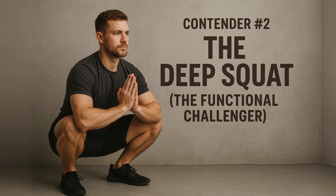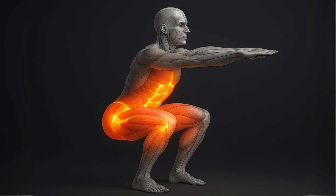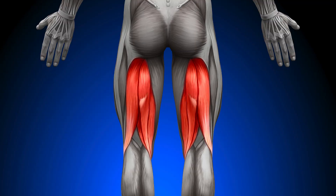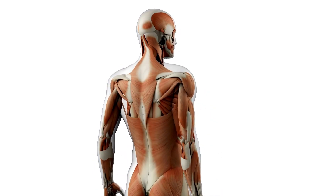Contender number two: The deep squat, the functional challenger. The deep squat is one of the most basic, natural human movements. We're all born knowing how to do it perfectly, but modern life and all our sitting has kind of stolen it from us. A squat is a compound exercise, meaning it fires up a bunch of muscle groups all at once — your glutes, quads, hamstrings, and most importantly, your entire core system, pelvic floor included.